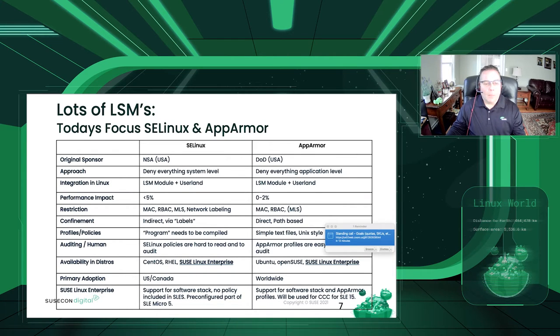We're going to compare the two Linux security modules: Security-Enhanced Linux, or SELinux, and AppArmor. SELinux was developed by the NSA in the U.S. with contributions from the Canadian government. AppArmor also had its initial development in the U.S., in the Department of Defense and various DOD agencies. The key philosophical difference: SELinux takes a deny-everything approach at the system level, whereas AppArmor takes a deny-everything approach at the application level.